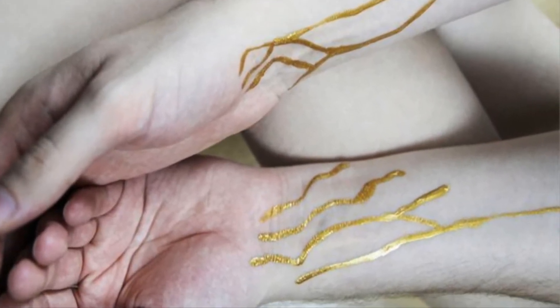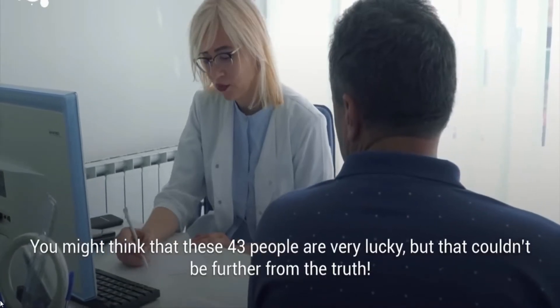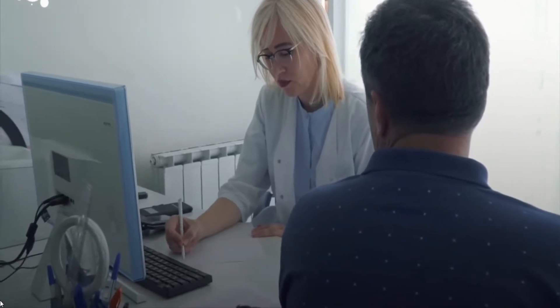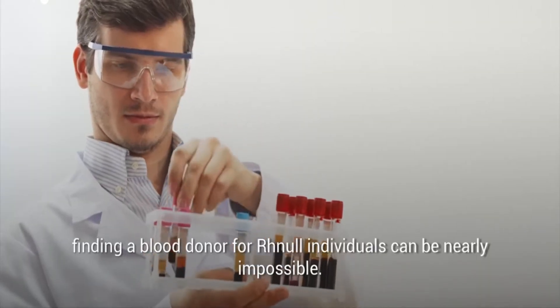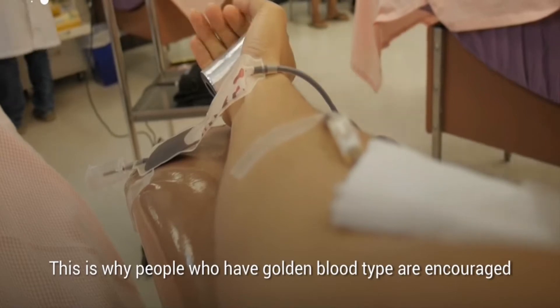This blood type may be rare and valuable, but for the people that actually have it, Rh Null is usually not so good for them. If they ever require a blood transfusion, receiving any blood that does have the Rh antigen may inevitably cause a transfusion reaction.